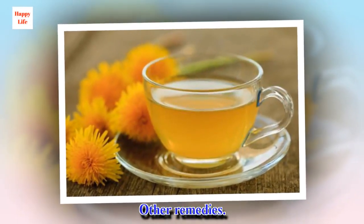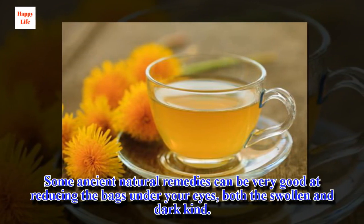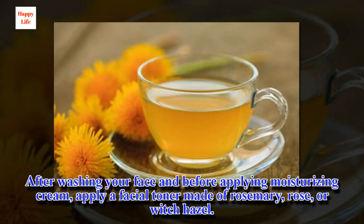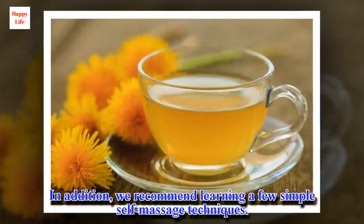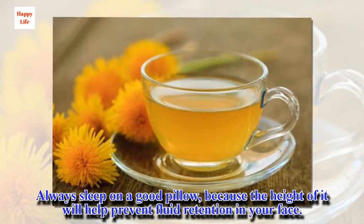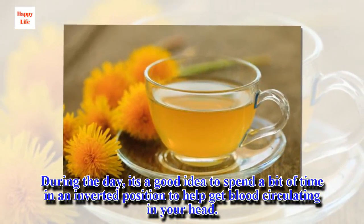Some ancient natural remedies can be very good at reducing the bags under your eyes, both the swollen and dark kind. After washing your face and before applying moisturizing cream, apply a facial toner made of rosemary, rose, or witch hazel. Take special care around your eye area by using sunscreen and wearing sunglasses. In addition, we recommend learning a few simple self-massage techniques. Always sleep on a good pillow, because the height of it will help prevent fluid retention in your face. During the day, it's a good idea to spend a bit of time in an inverted position to help get blood circulating in your head.